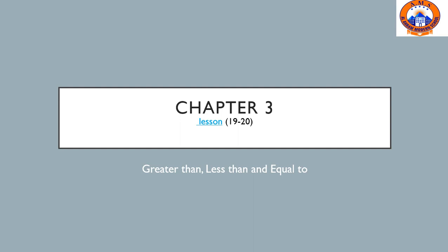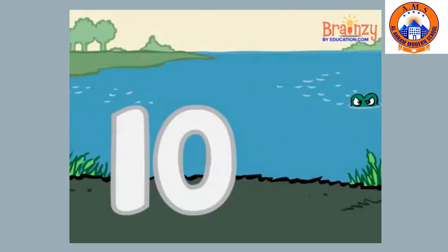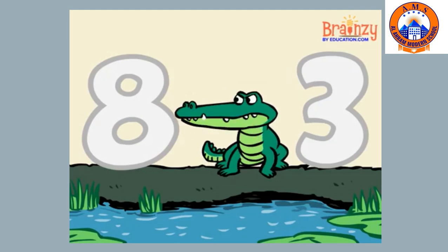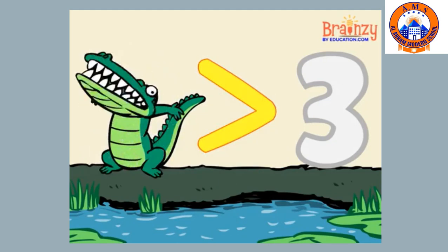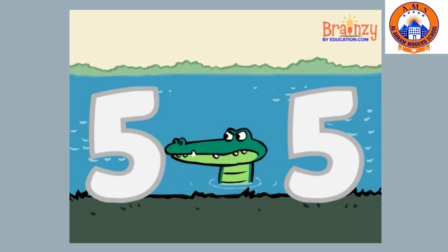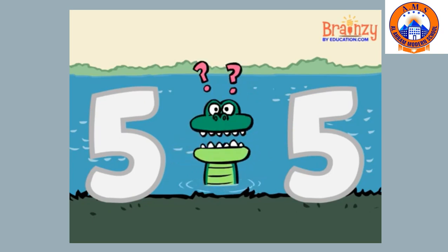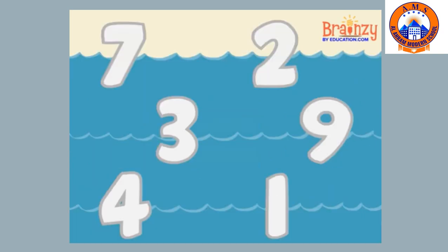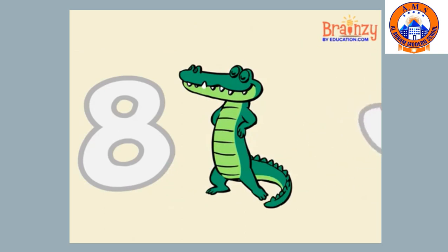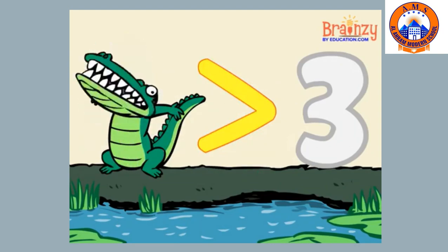Before we start, let me show you an interesting video. There was an alligator living in the swamp. She'd sneak up on numbers and start to chomp. Whenever two numbers sat on the ground, she'd face the bigger one and gobble it down. When there are two numbers that are the same, the gator changes form and swaps her name. Because she isn't sure exactly how to dine, she stands right in the middle as an equal sign. Numbered gators like to eat what's greater. They turn their backs on what is less. Their mouths open wide for the bigger side and they munch down the whole great mess.